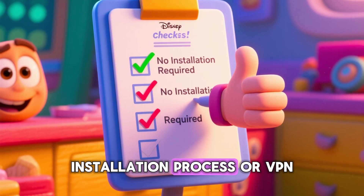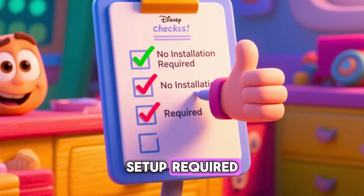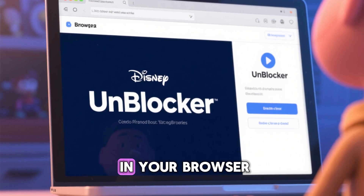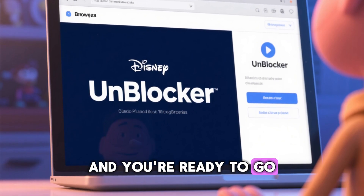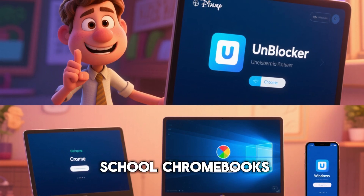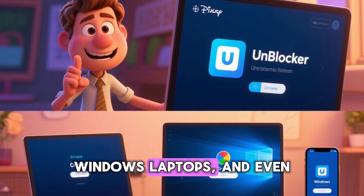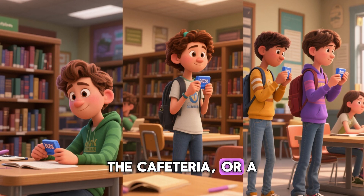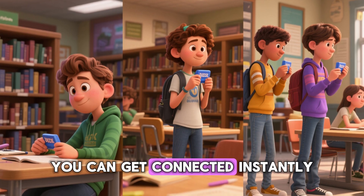There's no complicated installation process or VPN setup required — you don't need to be a tech genius to use it. You simply open it in your browser and you're ready to go. It works flawlessly on school Chromebooks, Windows laptops, and even on your phone. Whether you're in the library, the cafeteria, or a study hall, you can get connected instantly.